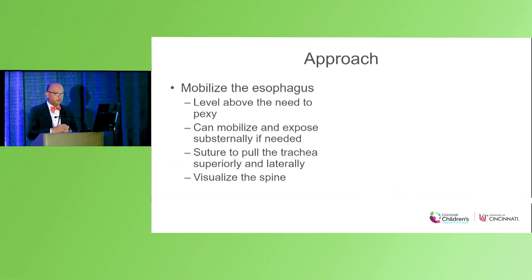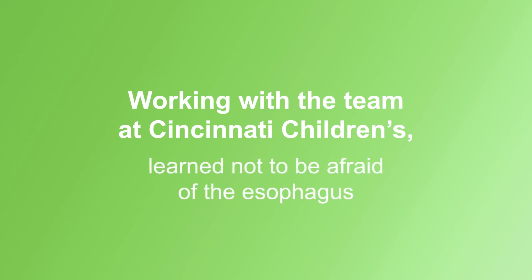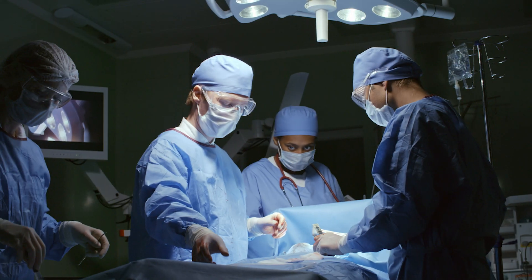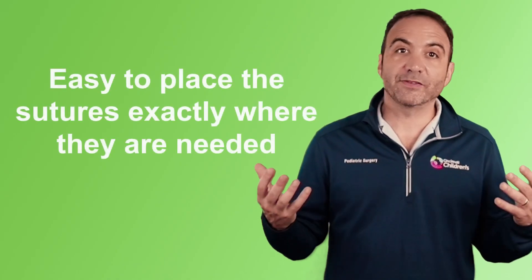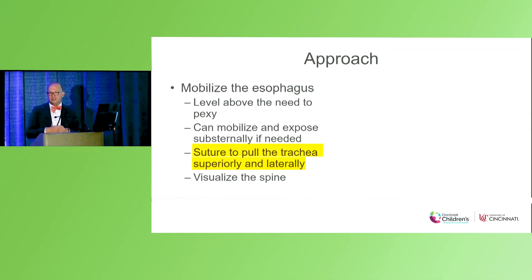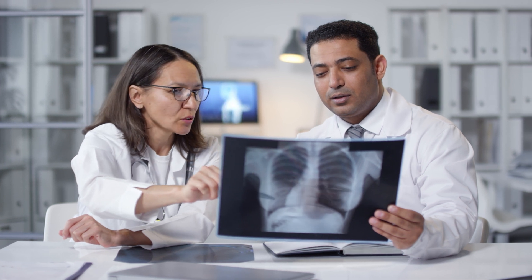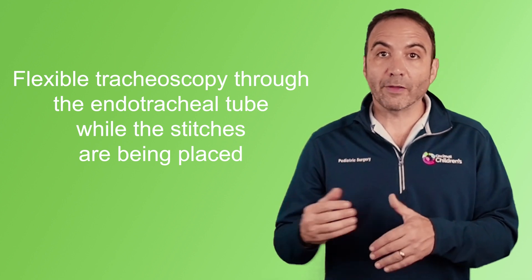Then it's thinking about your approach to mobilize the esophagus. Through our experience working with our team in Cincinnati, we have learned how to not be afraid of the esophagus — being able to find it, move it, and get it out of the way is really important. The surgeons work together to mobilize the esophagus above the level where they aim to pexy, making it easier to place sutures exactly where they are needed. We will sometimes place stitches in the trachea to pull it up and out of the way so you can visualize the posterior aspect toward the spine. Our multidisciplinary team includes a pulmonologist who assists in visualization inside the trachea with flexible tracheoscopy through the endotracheal tube while the stitches are being placed.